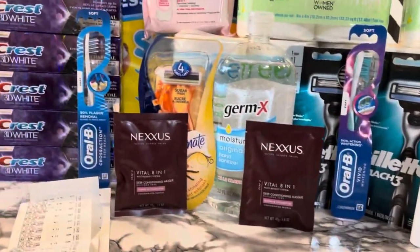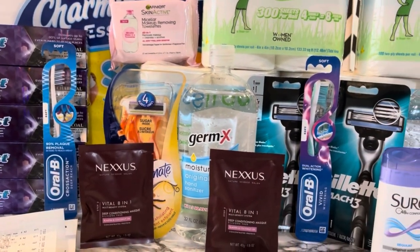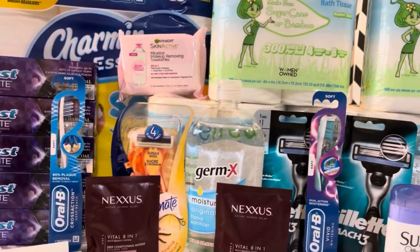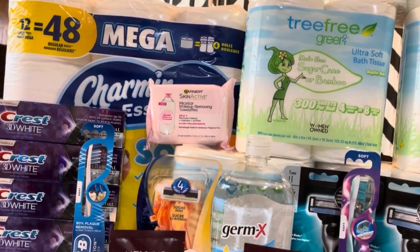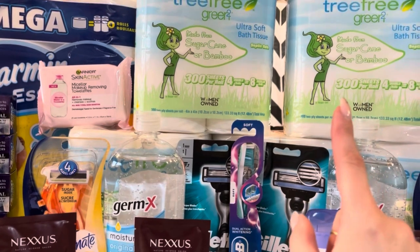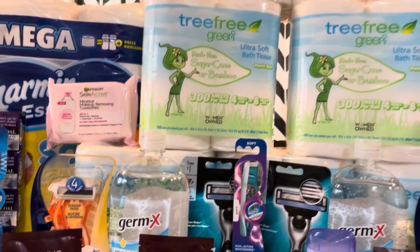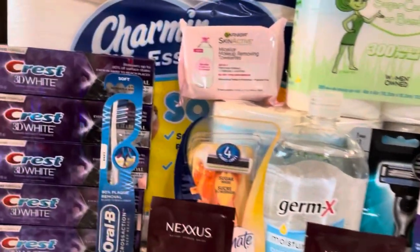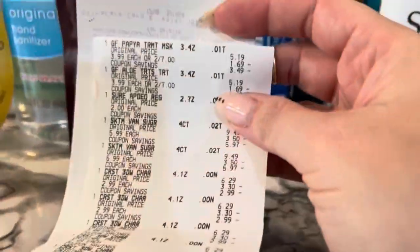This is my haul. Everything worked out awesome — I don't think I had any issues with any of my coupons or CRTs, so I'm so happy. All I really wanted today was to get toilet paper. I knew these were buy one, get one free last week and wasn't sure about this week, so when I scanned them at the Redbox and saw they were still buy one, get one free, I thought that was pretty awesome. Let me show you my receipt — I did it all on one receipt.